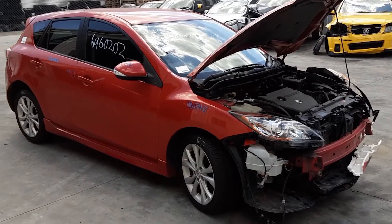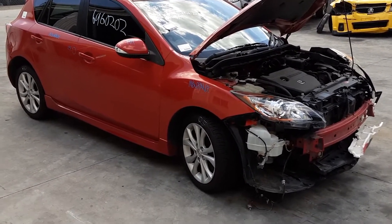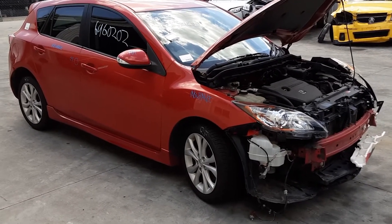Hi, this is Chris from Total Parts Plus, 29 Meterway, Cubis Plains. Our phone number is 07 3848 1382, and today we have a 2011 BL Mazda 3 SP25 hatch, stock reference number 44429.